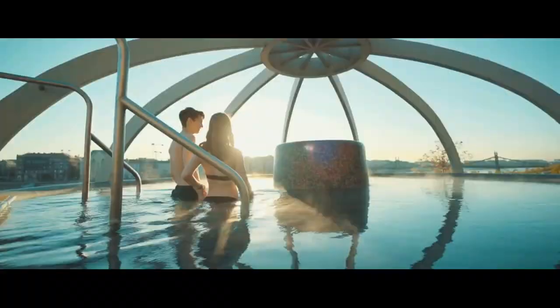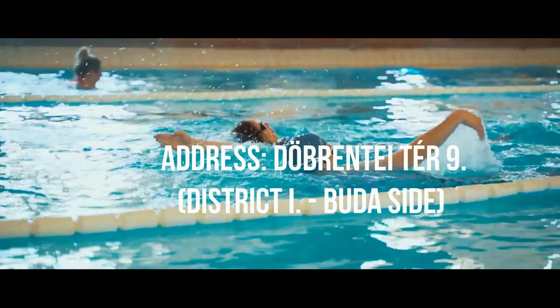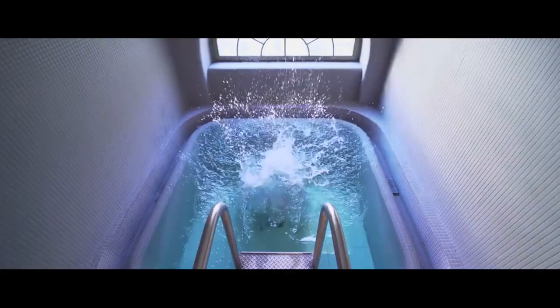You should try it out. The Rudas Bath is located on the Buda side, on the banks of the Danube. It's easy to reach by taking bus number 57B or 86, or either trams 18 or 19.